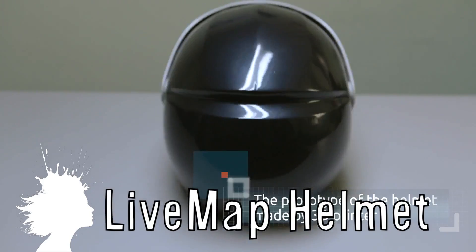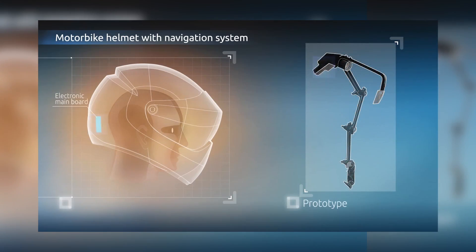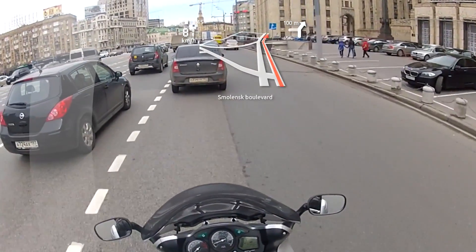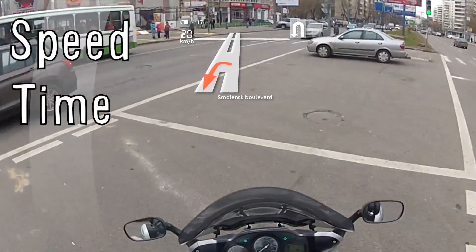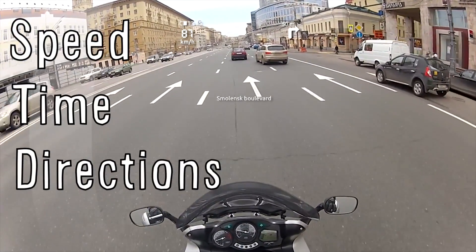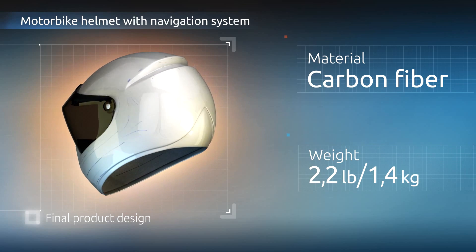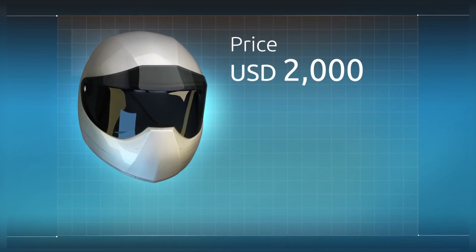The Live Map helmet was created by Russian inventors to make a motorcycle helmet with built-in navigation. The helmet creates translucent, full-color images and text in the visor, giving the rider the ability to check speed, time, and get directions without taking their eyes off the road like traditional navigation. It's only slightly larger than a normal helmet and adjusts depending on the lighting outside. They plan to sell them for around $2,000.